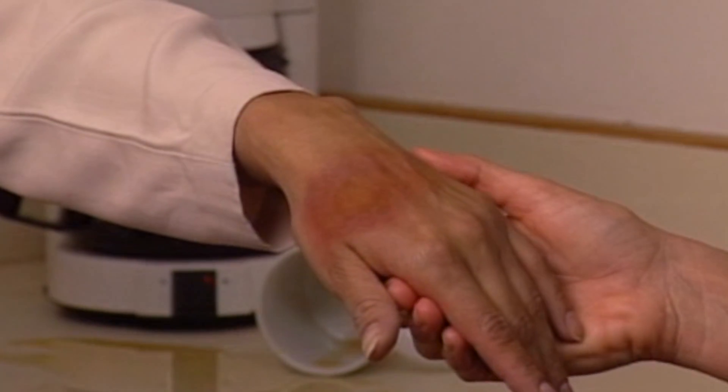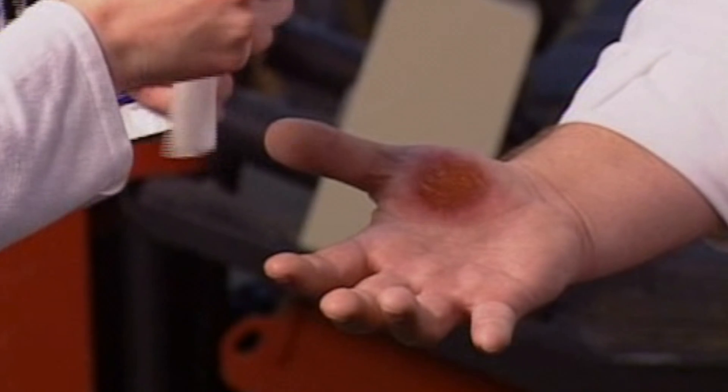Burns are really one of the more painful injuries that we ever have. The main reason is because there are a lot of nerve endings in the skin. They're there to protect us from harmful things like burns.